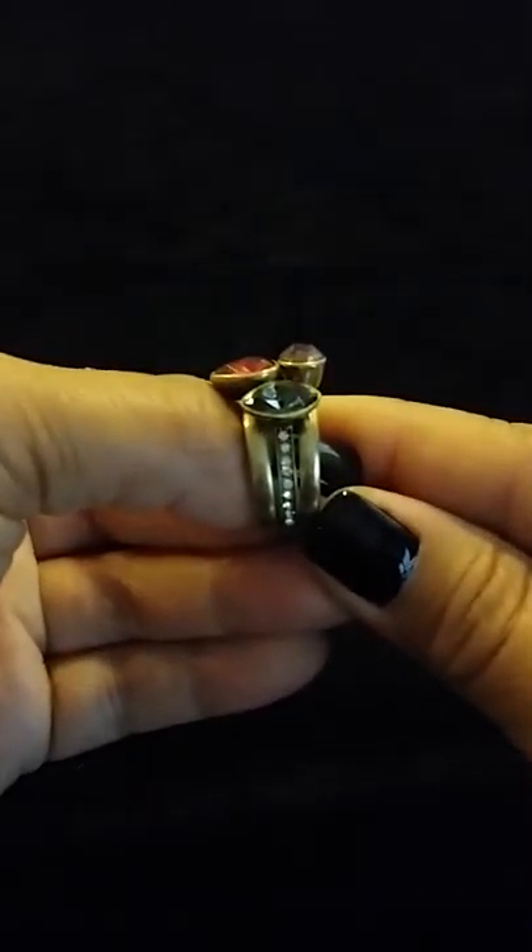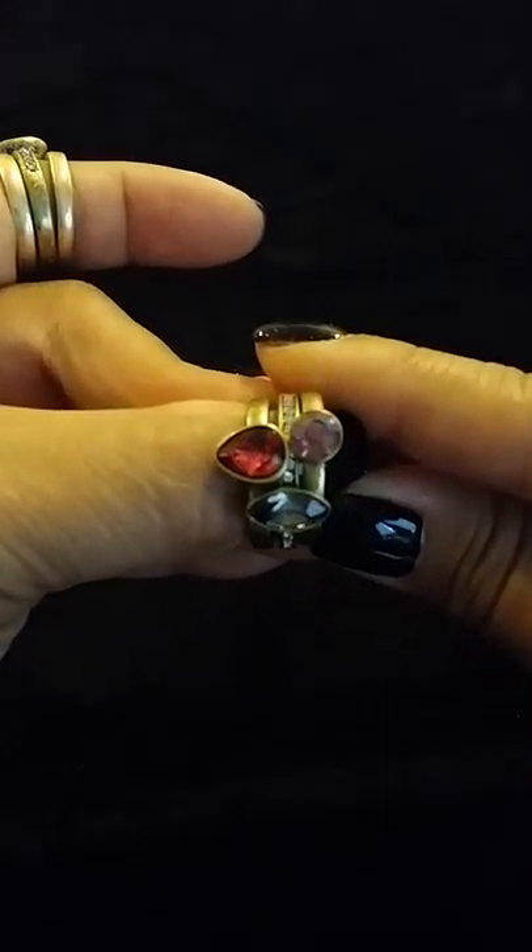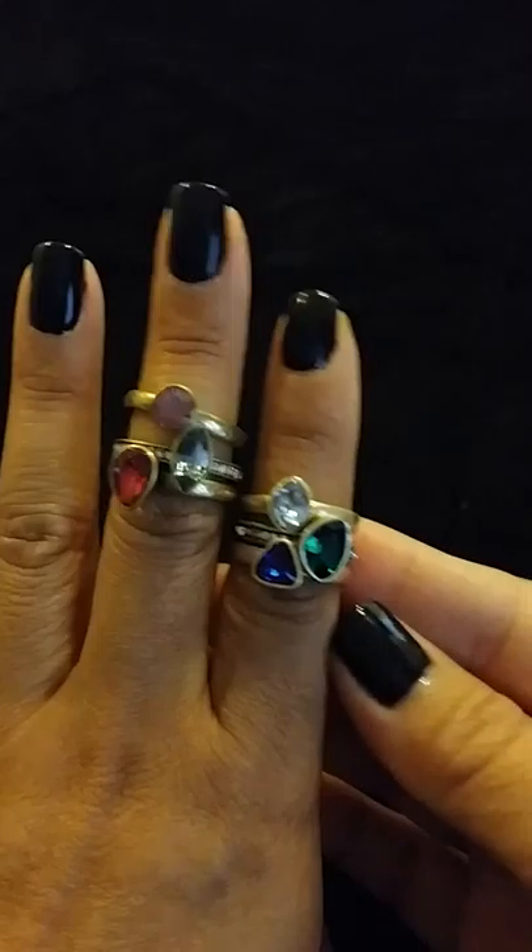This is the Le Rococo stackable ring set for $42. Let's see if we can get that into focus. And this is the Le Rococo stackable ring set.